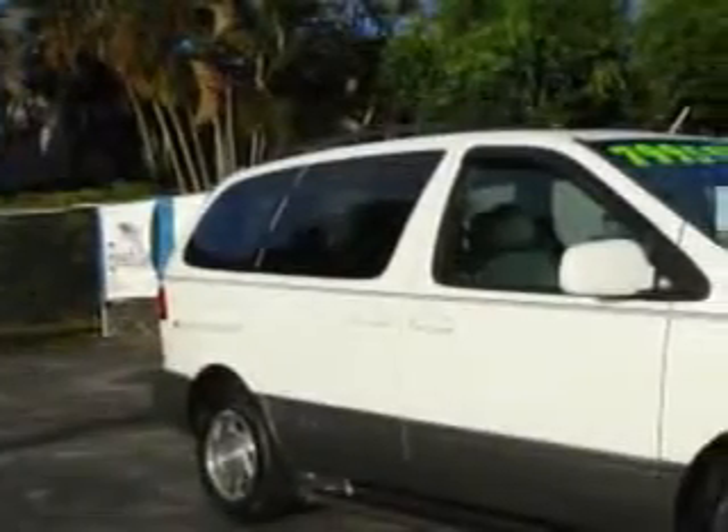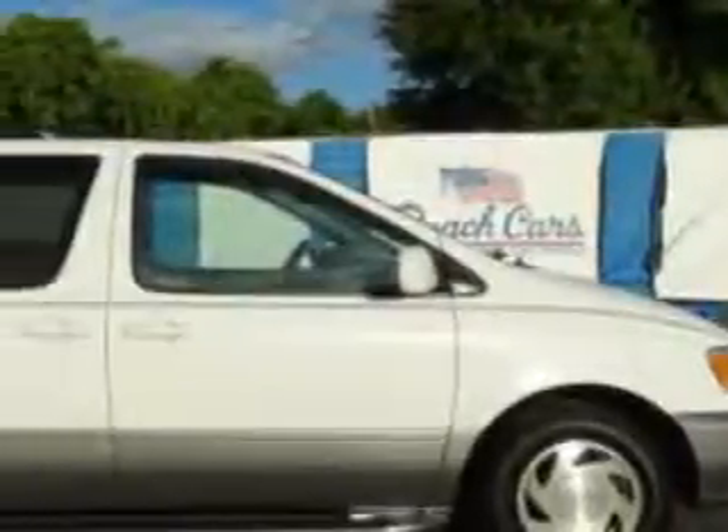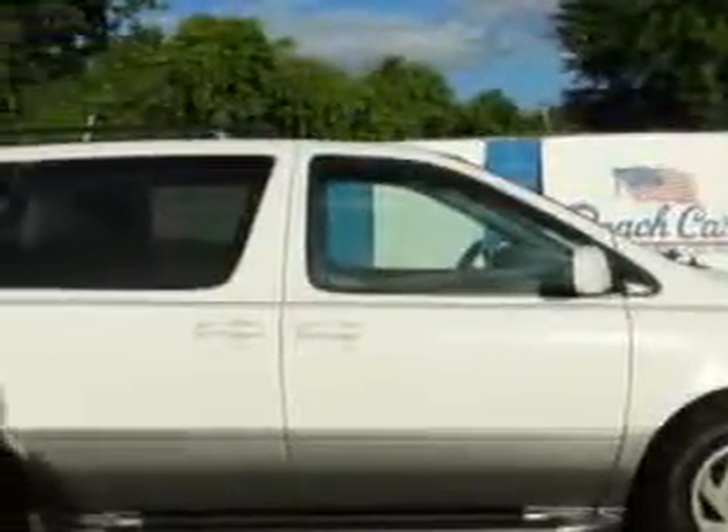Beach Cars knows you want more in a car. You expect the best from your vehicle. Check out this super white '02 Toyota Sienna minivan, equipped with a 6-cylinder engine and an automatic transmission.